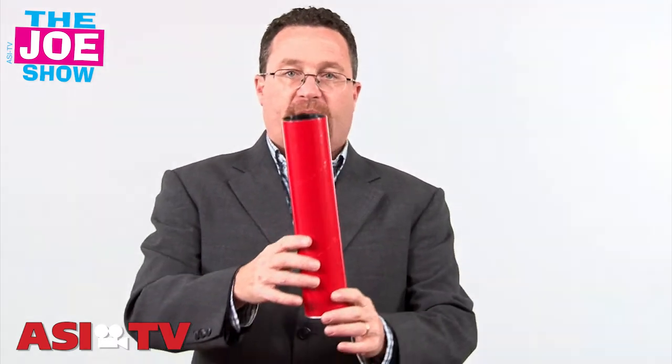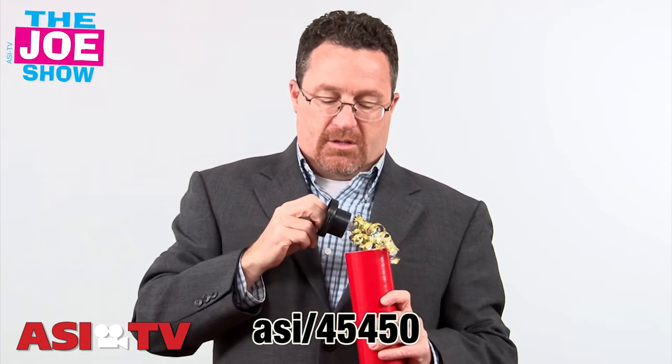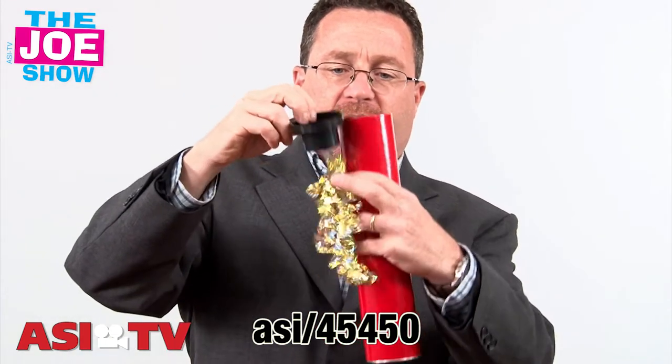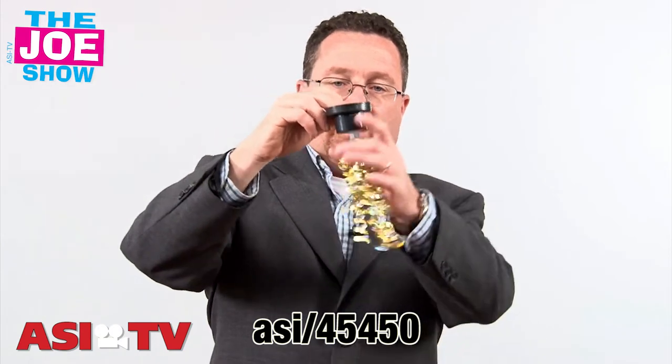Finally, this last product — you'll see this tube here. It is a mailing tube. One did come in the mail to me, and when you open it, this is what you get. It's got some garland attached to it, and it's got a little sound clip. So whatever you want it to say, you can pop it up and the person who gets it is going to hear a little sound when they open it.